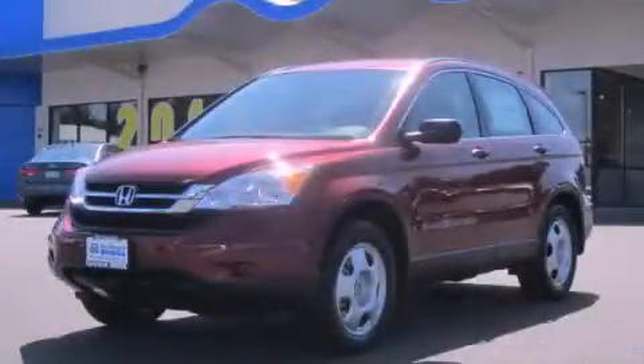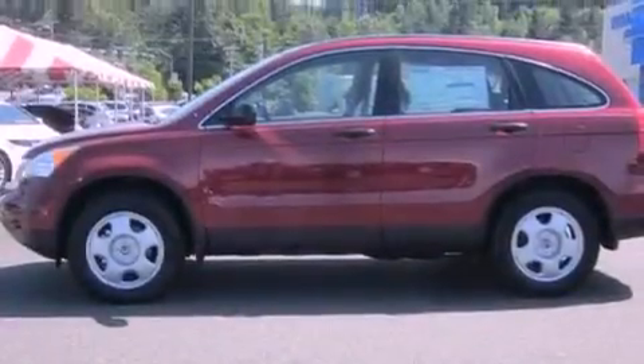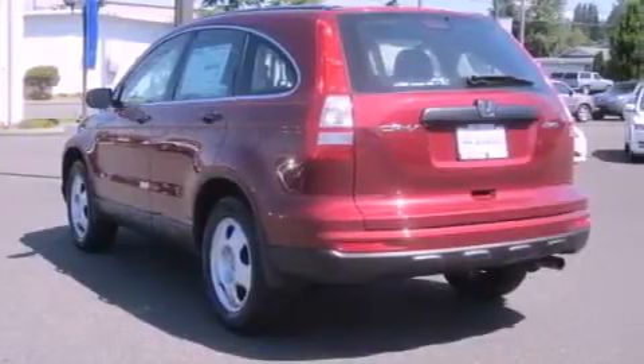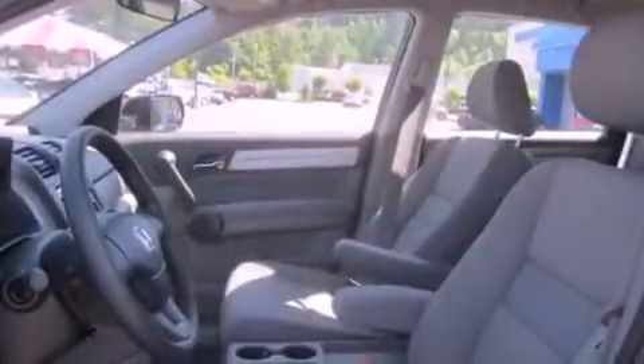This is a brand new 2011 Honda CR-V, a car-like ride and space like an SUV. Its top features include steering wheel mounted controls, a rear window defroster, a CD player, and cruise control.